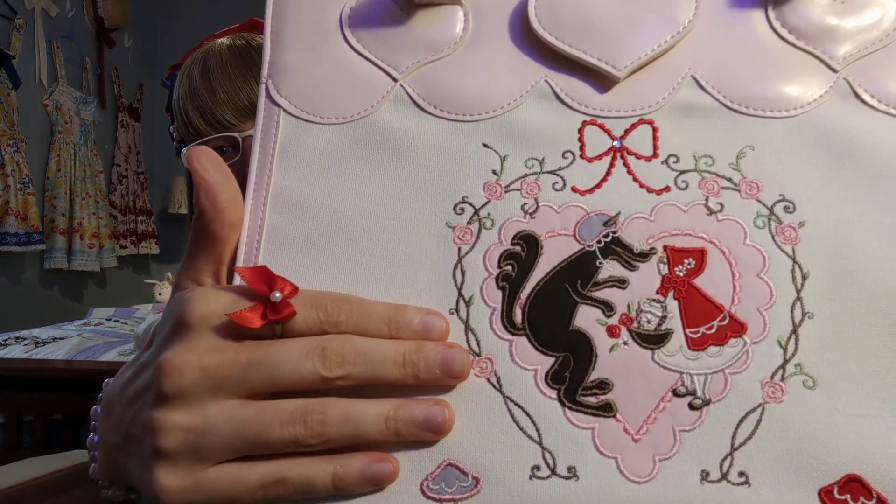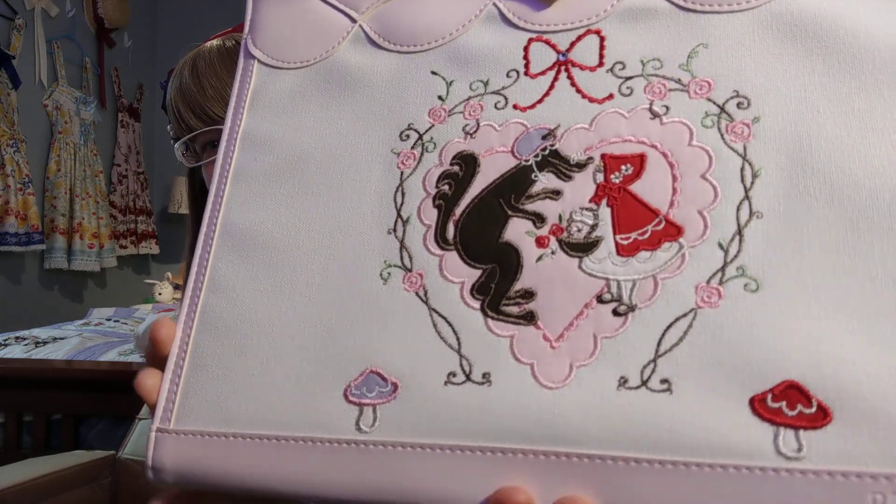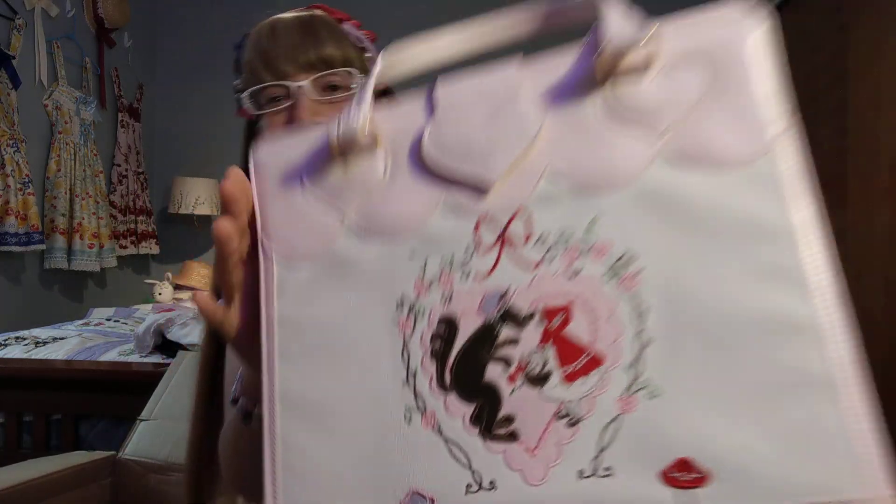You can see the wolf going after little Red, and there are little mushrooms. I'm just all over this. When I first saw this whole series, I was just totally in love.